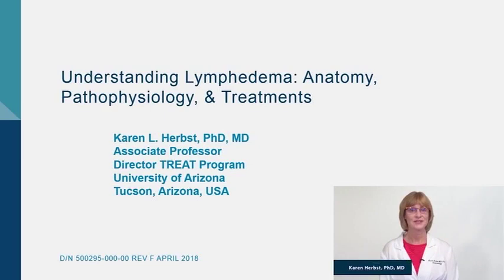Hi, my name is Dr. Karen Herbst, and I am a board-certified endocrinologist, and I take care of patients who have lymphedema. Today, I'm going to be talking about the anatomy and physiology of the lymphatic system, as well as treatments for lymphedema.